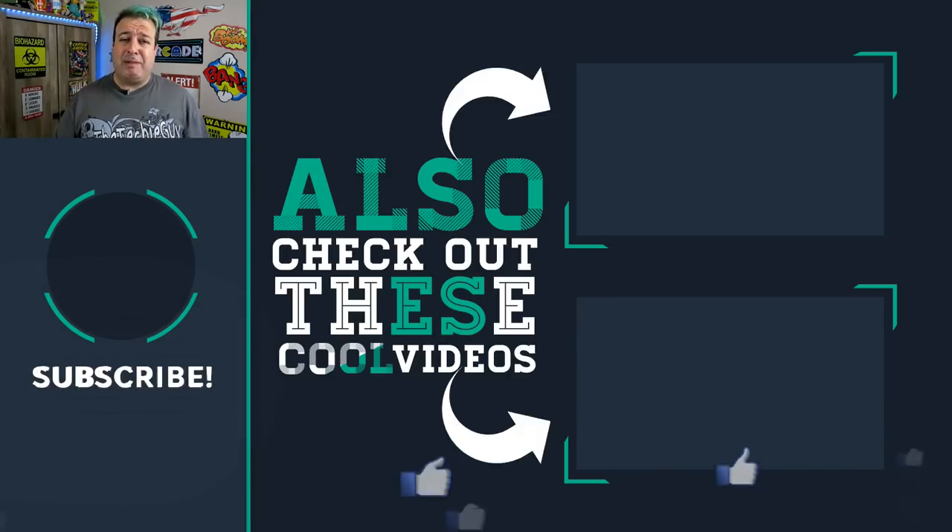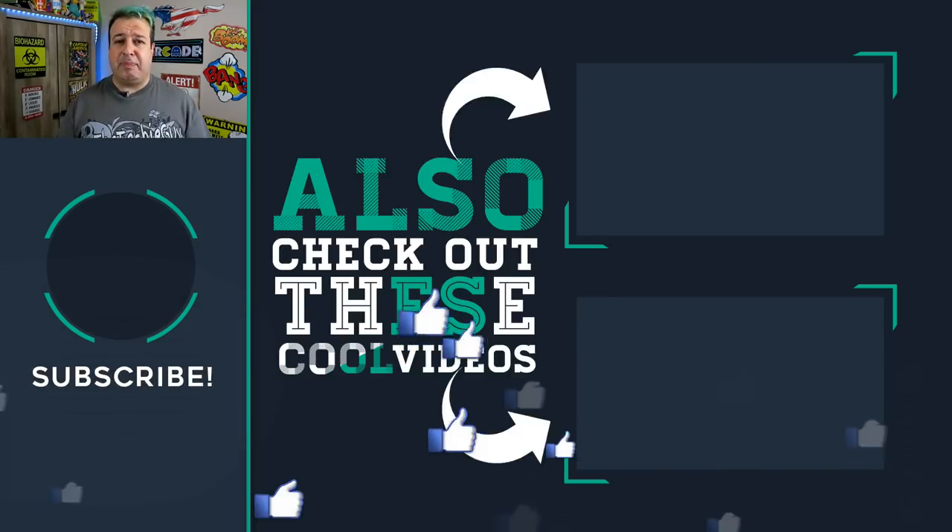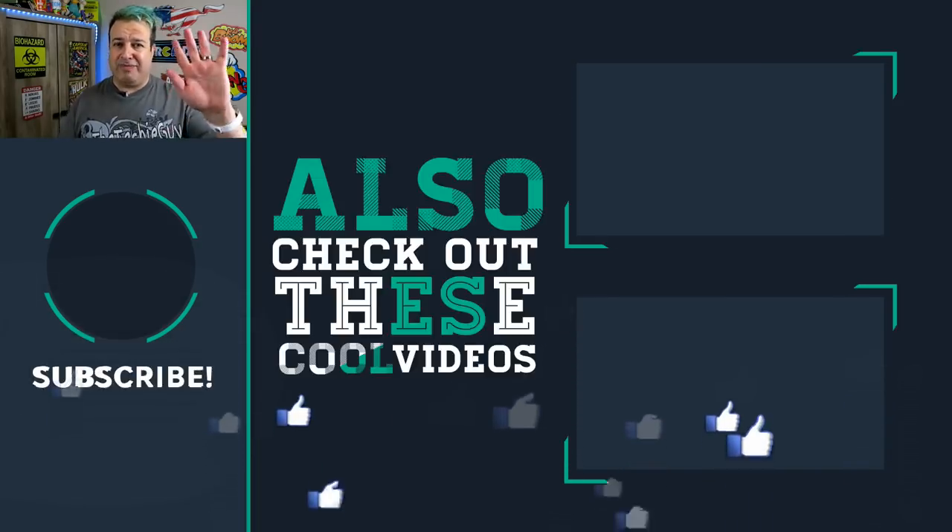We've only just begun to scratch the surface of what's possible with the Note 9 — there's so much more tech built into this device, and future episodes will dedicate more time to its features. If this is your first time here, please consider subscribing; it really helps me bring you more tech and gadget videos. Let me know what you want to see in the comments below, give the video a thumbs up if you liked it. That's it for this episode of Talking Tech with the Techie Guy — cheers for now.